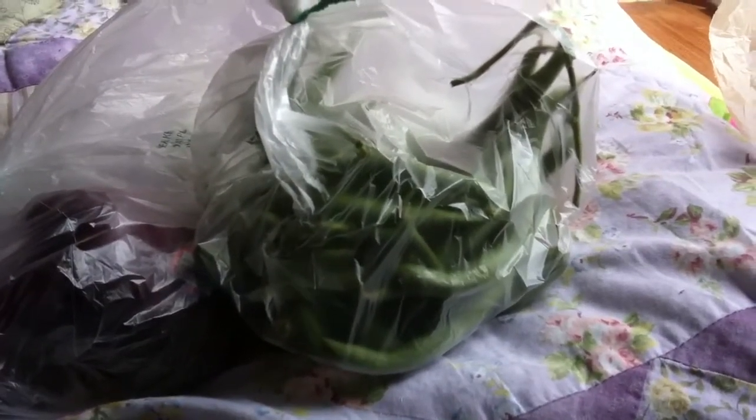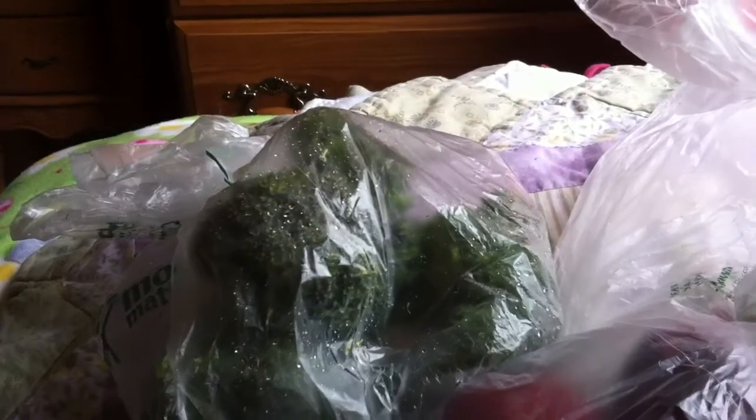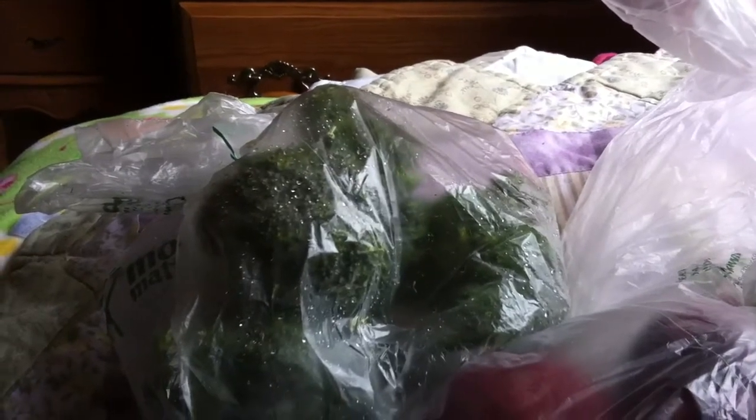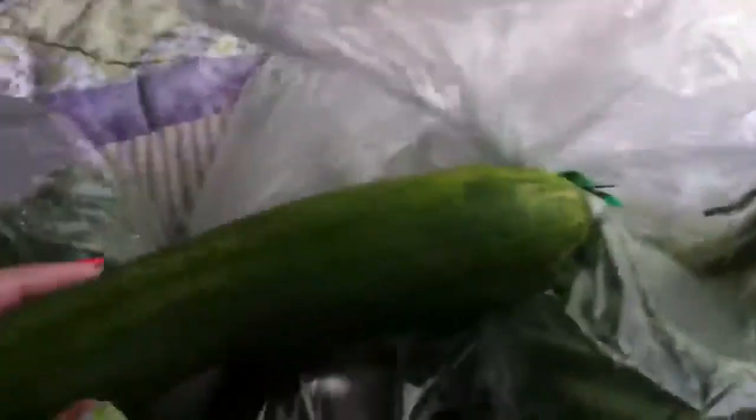You can also give green beans as a treat. I also got broccoli. I do not suggest giving your guinea pig broccoli every day as it will cause gas until they are used to it. I would start by giving it to them for the first time, see how they do, then maybe wait a week, do it again, and gradually work up to giving it daily.